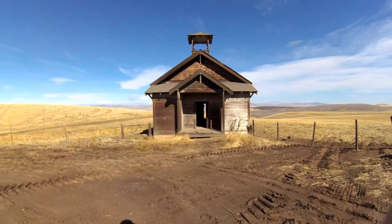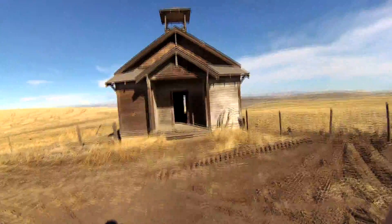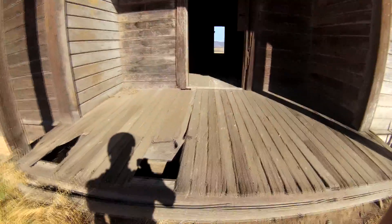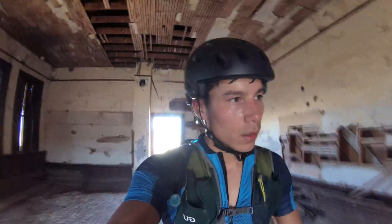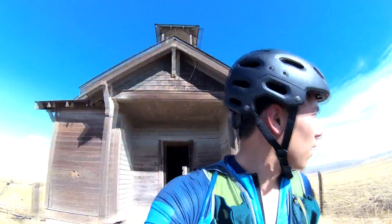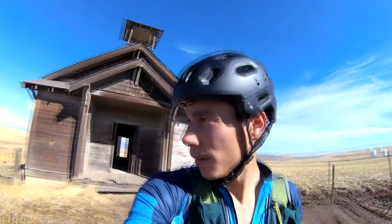Coming up on an abandoned building — it's fun to check out abandoned buildings. Look at the lizard, can you see him? Alright, well that was fun, let's keep going.